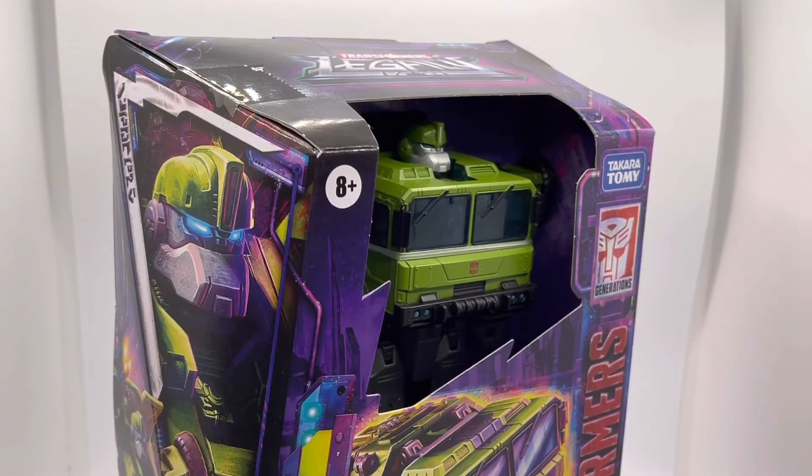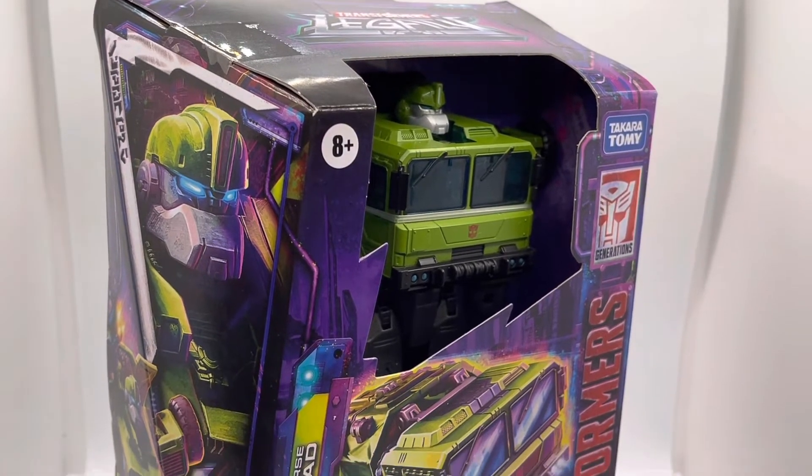Hey there, toy collector friends and Transformers fans alike — welcome back to the channel. I am the Time Traveling Toy Collector, and this is the heroic Autobot from the Prime Universe: Bulkhead, now appearing as part of the Transformers Legacy range.